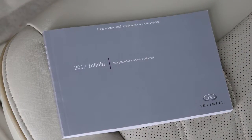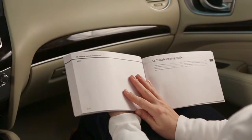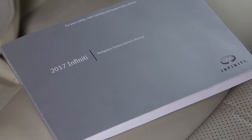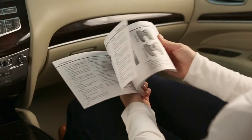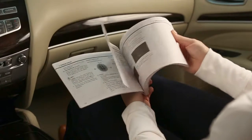It contains safety information, system information, technical information, and a useful troubleshooting guide. This special owner's manual will help you become familiar with all the features of your navigation system, offering you maximum efficiency and convenience as a traveling companion, guide, and aid.